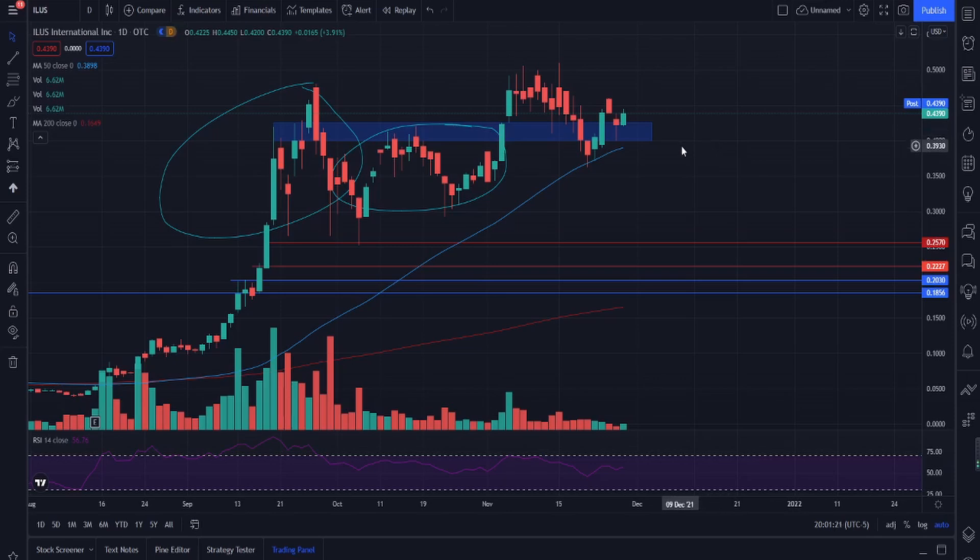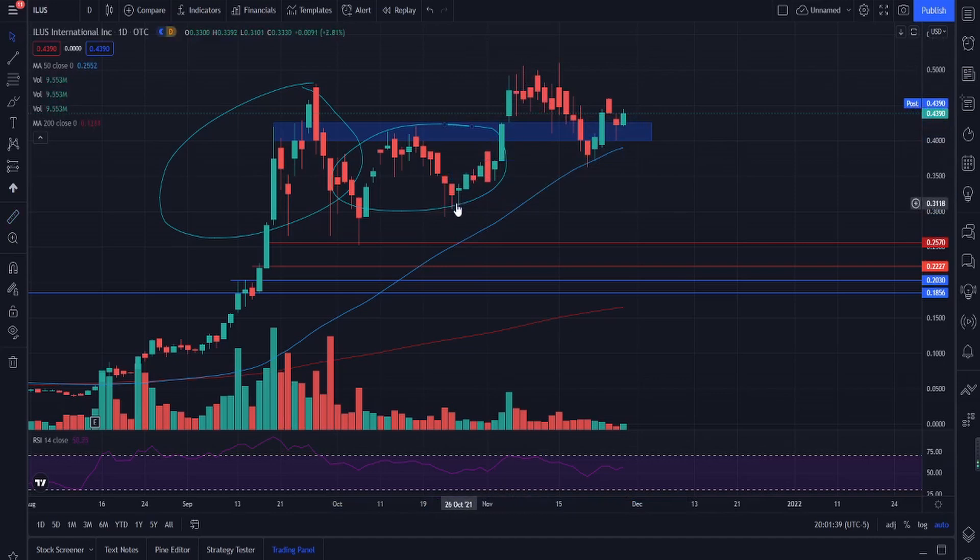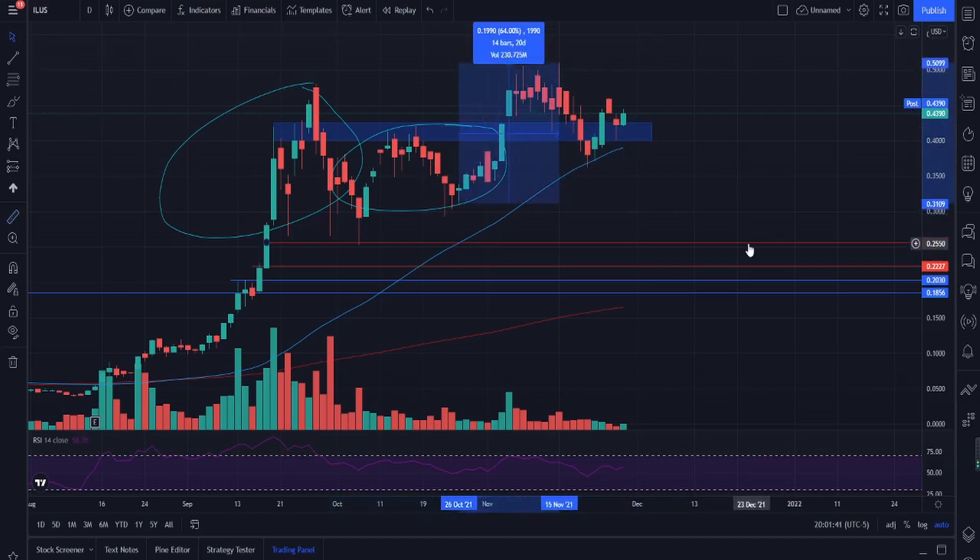Some of the swing trade opportunities: firstly, we looked at ILUS under the 50 MA at a price of 0.2570. One of the more recent ones was at 0.30, so if you managed to buy at that level and took it for a swing trade, you'd be up around 42 percent — or 64 percent depending on where you took your profit out.